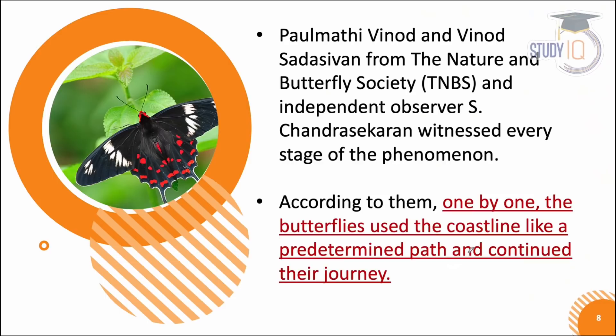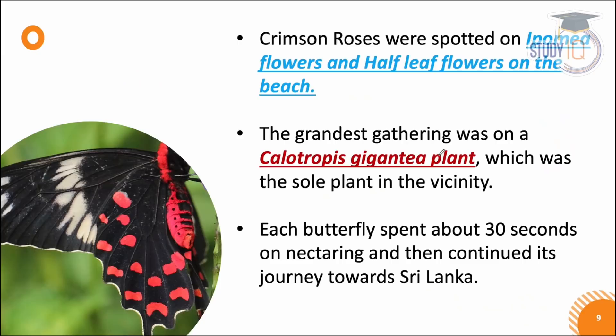People involved in nature and butterfly societies have observed this phenomenon at every stage. They have observed the butterflies collecting food, where they are, and then flying one by one. They studied the whole coastline through their journey and have seen a pre-determined path that the butterflies follow.